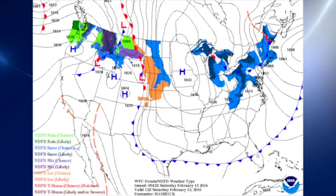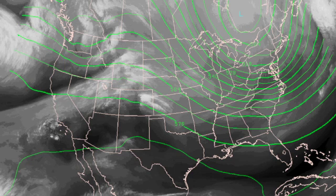Our surface map features a surface high pressure over Iowa and Minnesota, and that unfortunately is bringing us a good cold shot of cold air. As you can see from the orientation of the isobars, we've got northerly flow coming all the way from northern Canada down into the southeastern United States. Aloft at 500 millibars, or roughly about 20,000 feet, we have a trough over the eastern half of the country, and that is helping with the cold air.